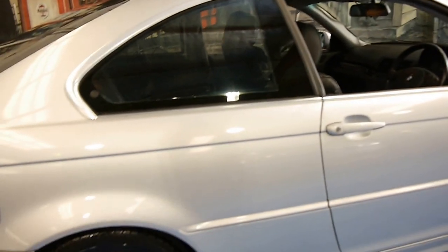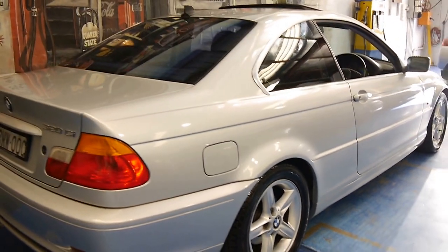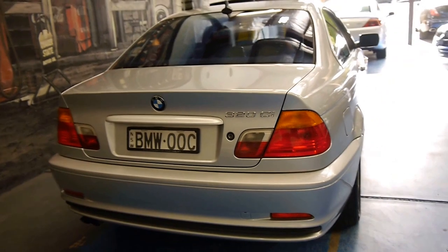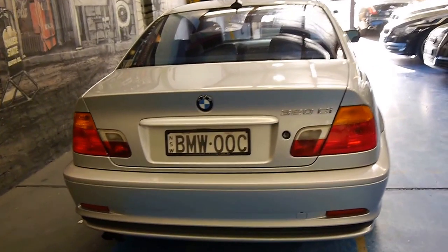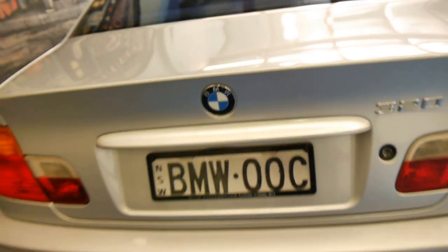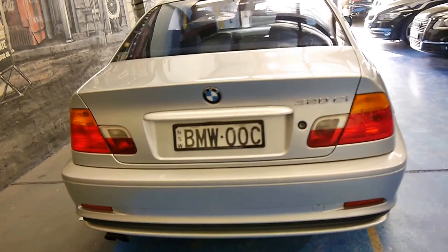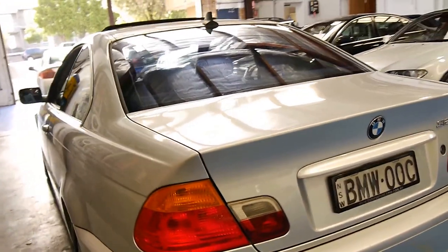I'm just looking at the back tyres — it looks like it's got some nice Pirelli tyres. It's a very straight car. We believe the car was from Mossman, which is evident in its logbook where the recent servicing has been done in Mossman, and the car was purchased new at Cole Crawford BMW. It looks like it's got the original Cole Crawford plate frames and the number plate BMW OOC.